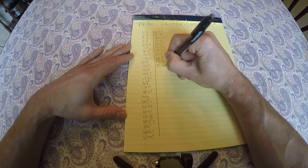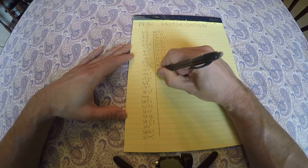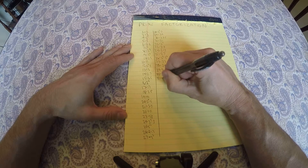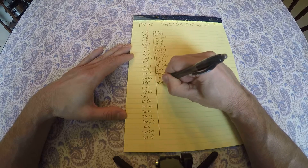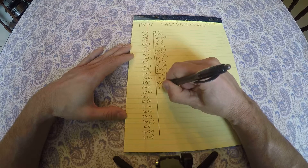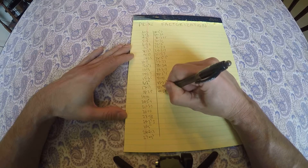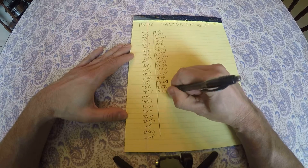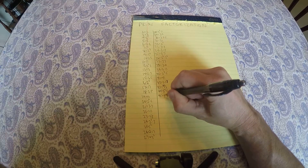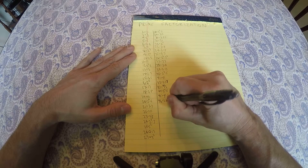38 is 2 times 19, 39 is 3 times 13, 40 is 2 cubed times 5, 41 is prime, 42 is 2 times 3 times 7, 43 is prime, 44 is 2 squared times 11, 45 is 3 squared times 5, 46 is 2 times 23.